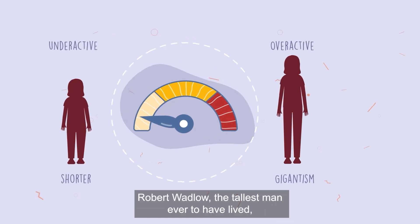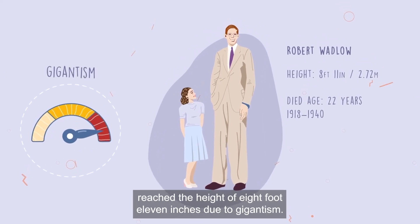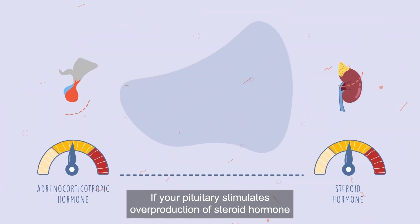Robert Wadlow, the tallest man ever to have lived, reached a height of 8 foot 11 inches due to gigantism.